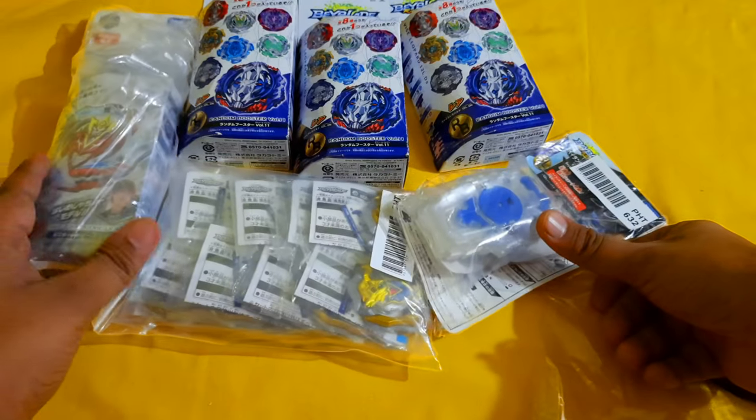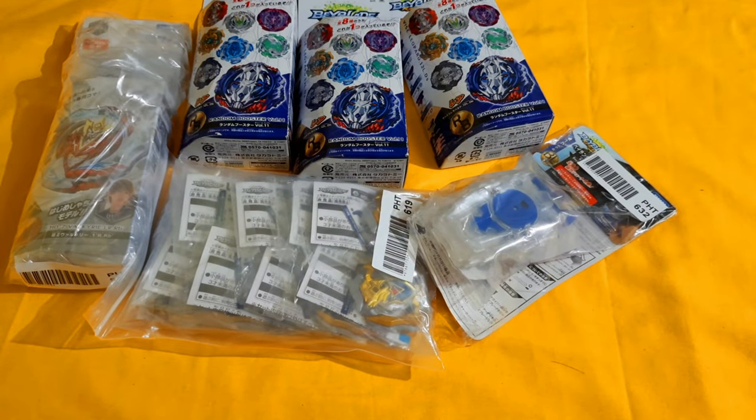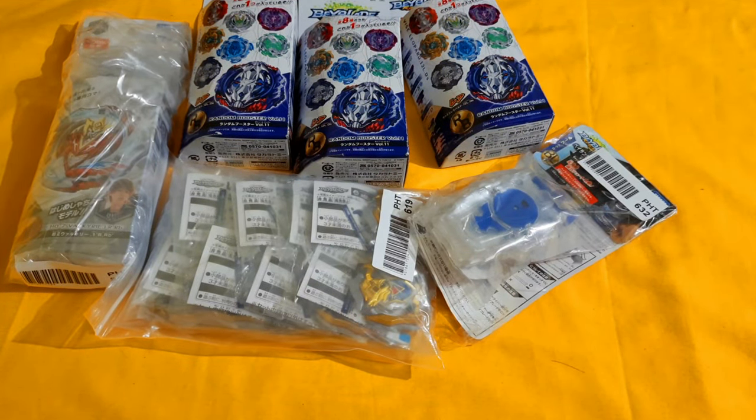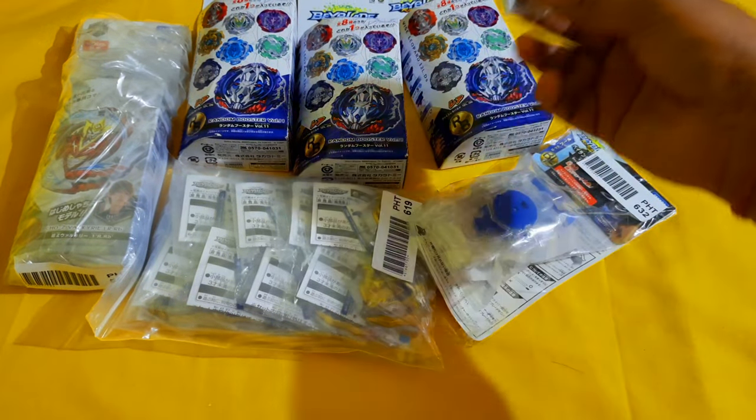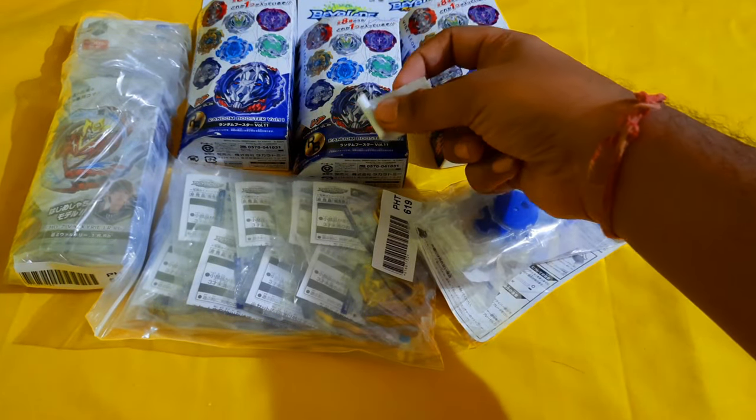So this is pretty much it for today's video, guys. I hope you liked it. These three things are going to be for sale: the Launcher, the Achilles Holy Knight layer, and the Screw Trident for definite. You can buy them — text me before you do anything, okay? Definitely don't call me, text me.